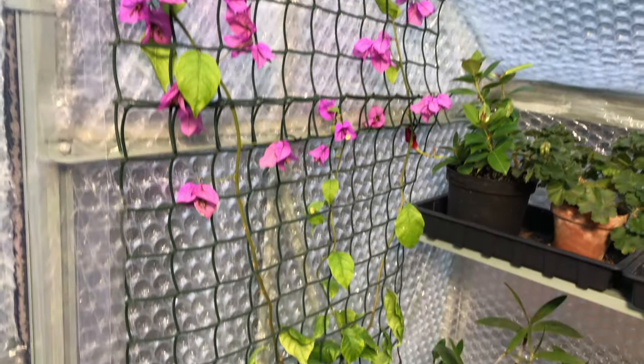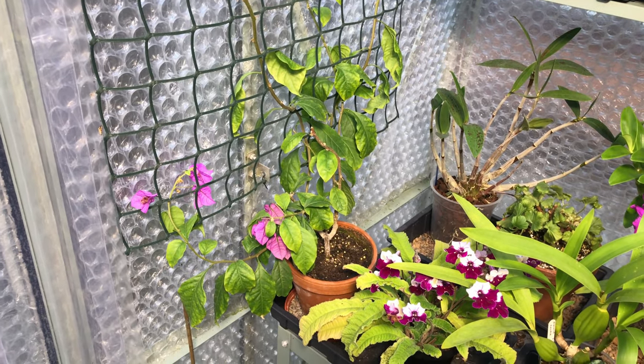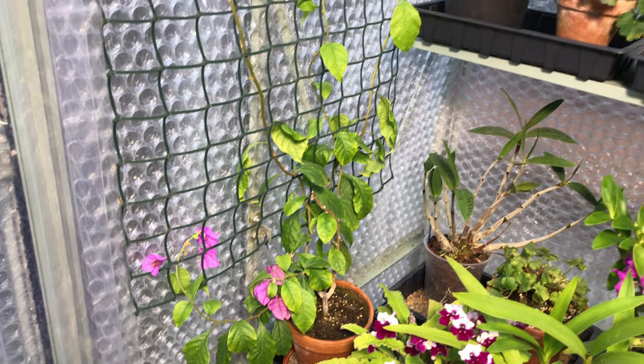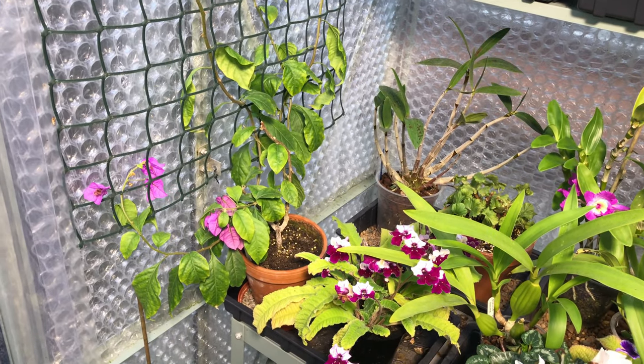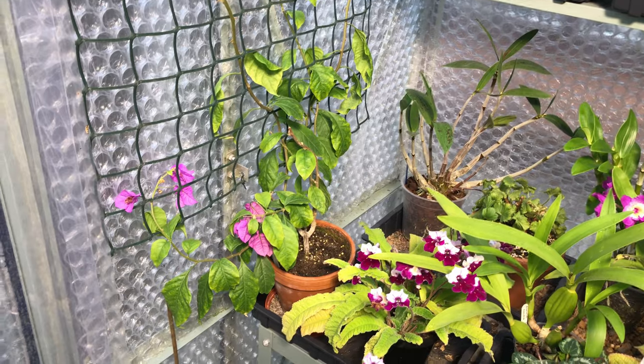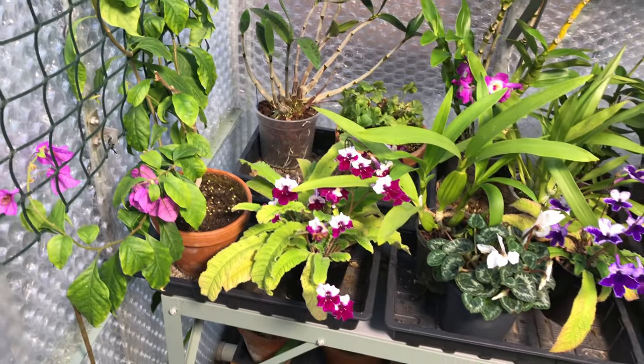The Bougainvillea is very, very slowly defoliating itself — still got loads of blooms. We've got the grow lights on it, but for some reason it's just seeming to sense that things are changing and the leaves are very slowly dropping off. It's still needing a lot of water and still drying out quite a lot. I think this particular time is the longest period I've gone without watering it, and you can see it's still quite damp in there.